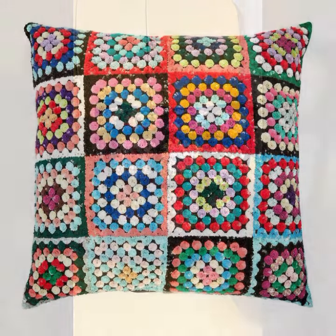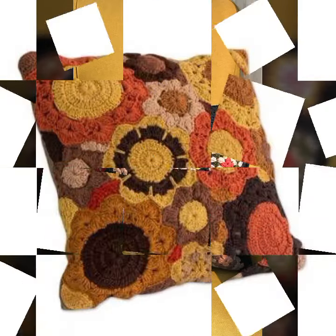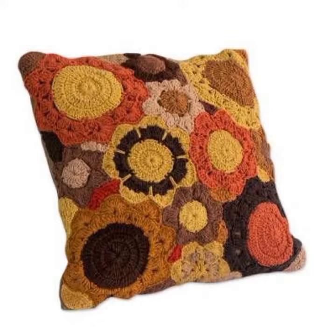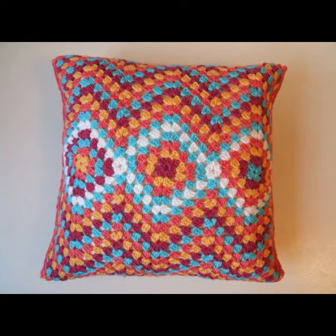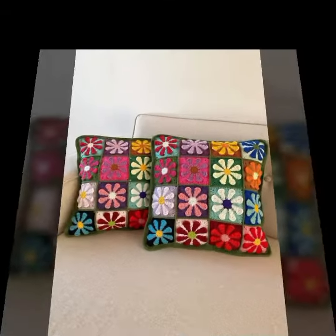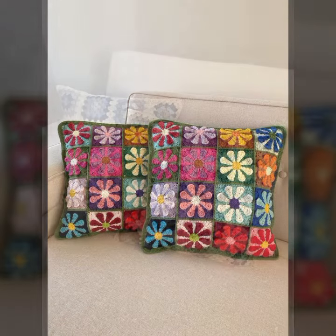Beautiful and stylish crochet knitted patterns you can see in this video. Beautiful shapes and ideas — you can easily make these very beautiful crochet cushion covers if you know crochet work. Thanks for watching my video, see you again with a beautiful collection. Till then, Allah Hafiz.